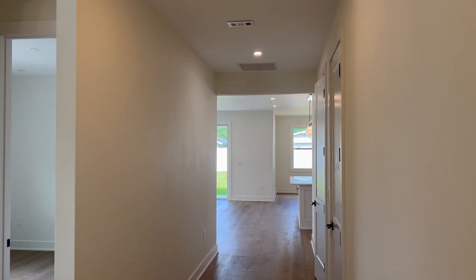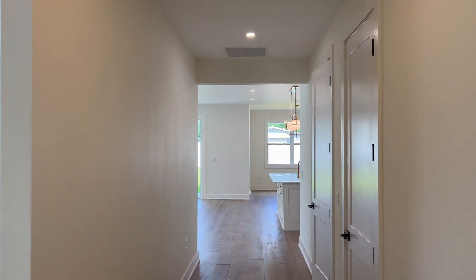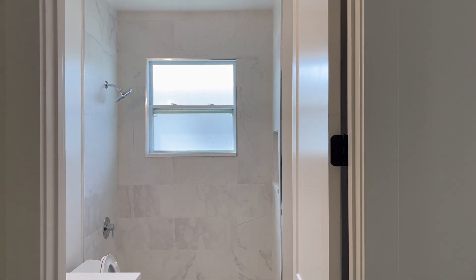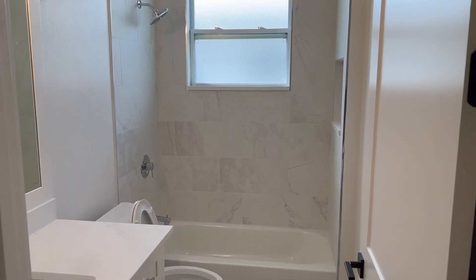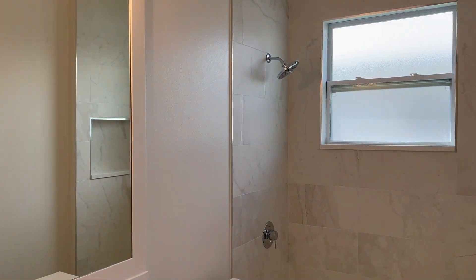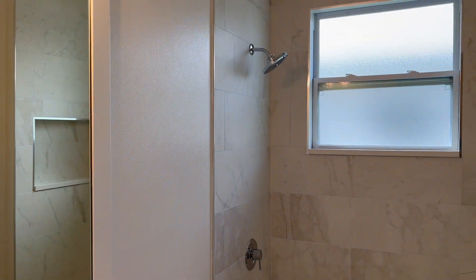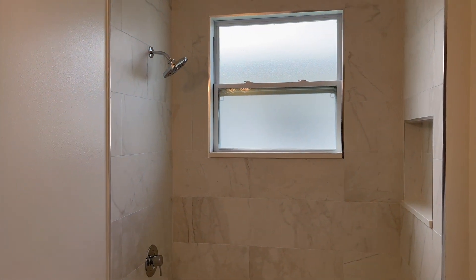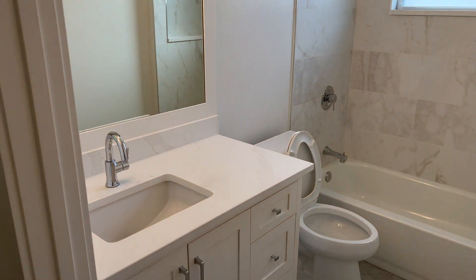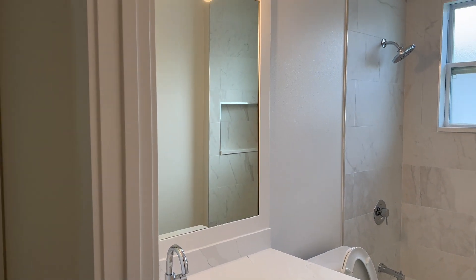As soon as you walk in you can see all the natural light coming into the property, with really nice recessed lights going throughout the entire space. Let's head left to take a look at the first guest bathroom. It does have two bathrooms, so this will be a guest bathroom shared with two guest bedrooms. Really nice light gray tile with stainless steel silver finishes and all brand new windows.